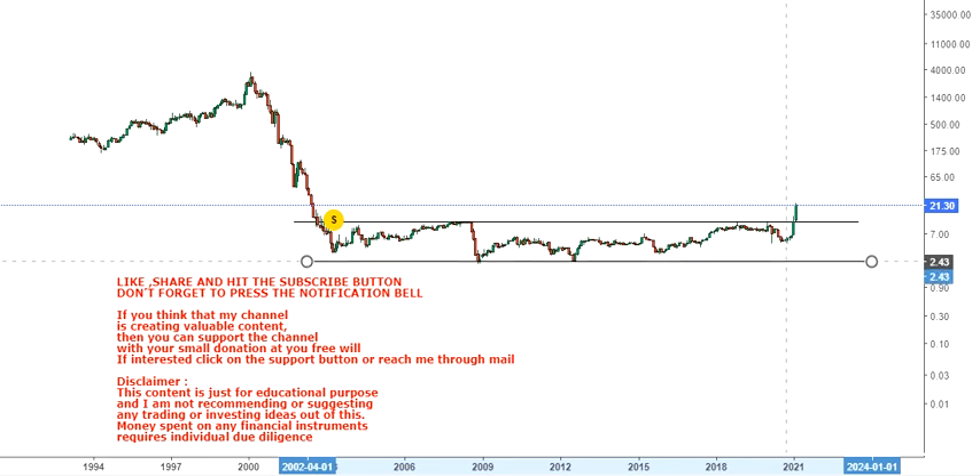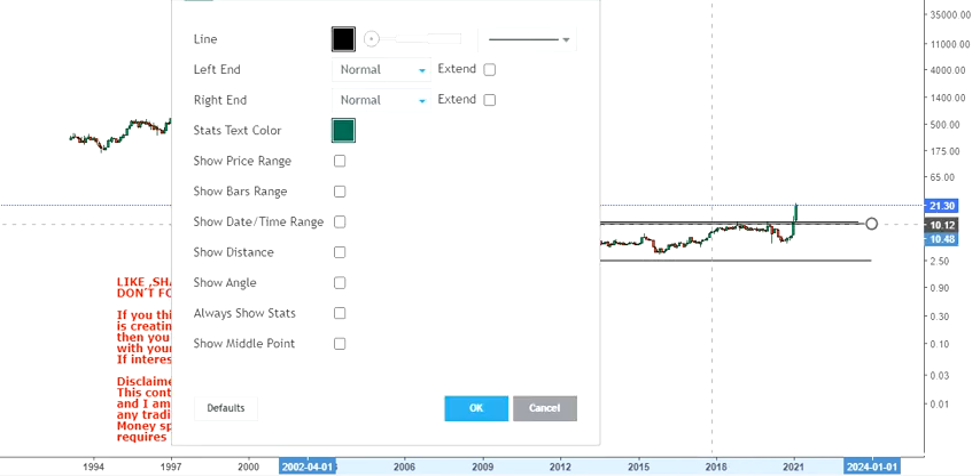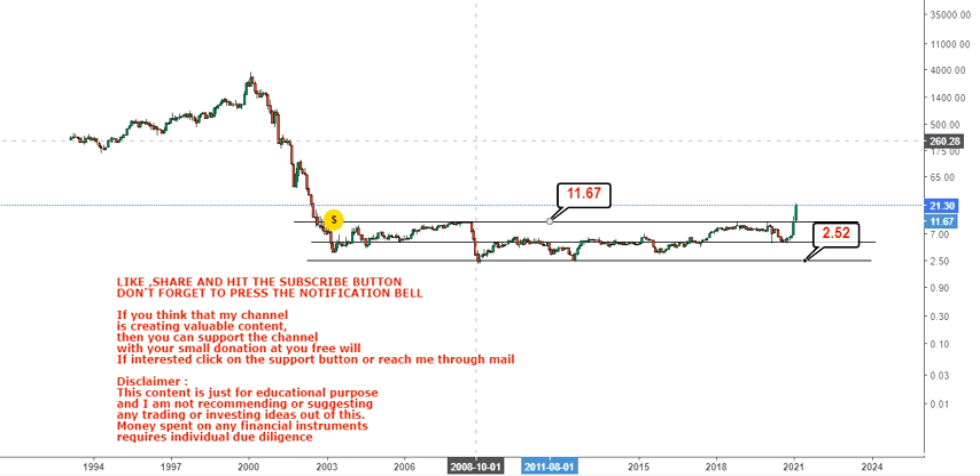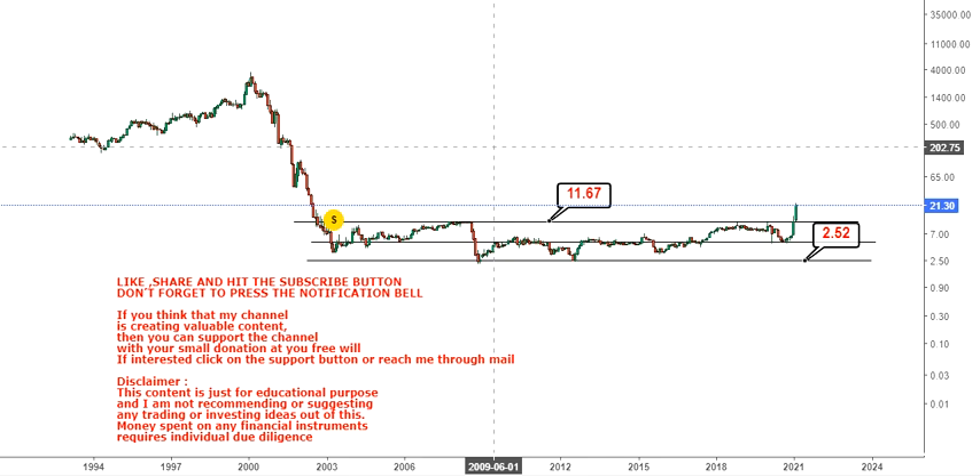If you look at how the trend is actually looking here, we can see that the stock has been inside the range since 2002 — that's 18-plus years, and the breakout has happened after a span of 18 years. As you can see, the stock has been trading between roughly two to two and a half dollars on the downside and eleven to eleven point six seven dollars on the upside.